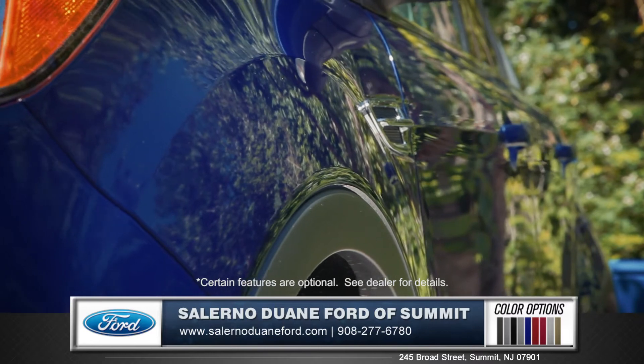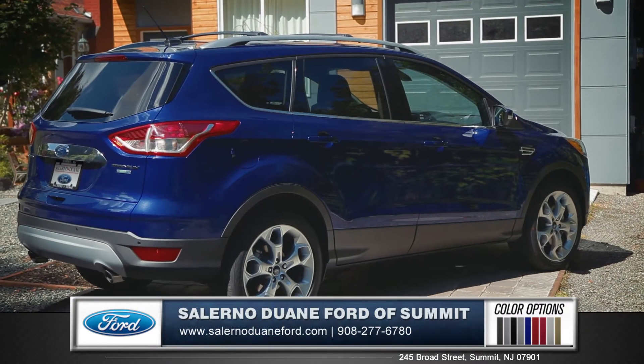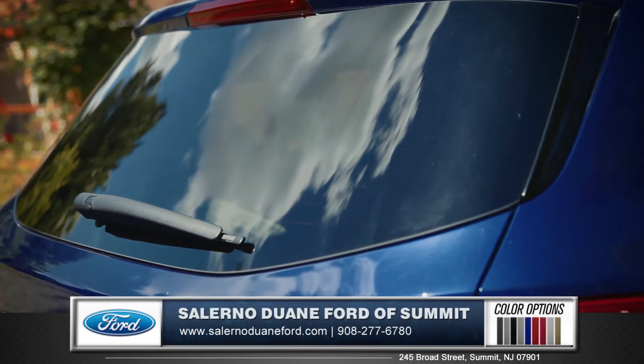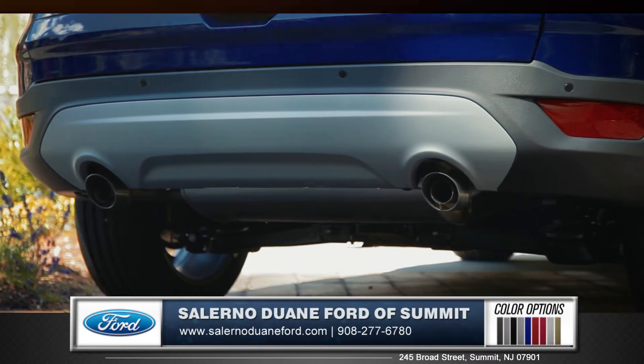Z-shaped body lines and sculpted fender flares give the Escape an agile and athletic look. And at the rear, wrap-around hatch glass and a dual chrome tip exhaust fully solidify the Escape's modern style.